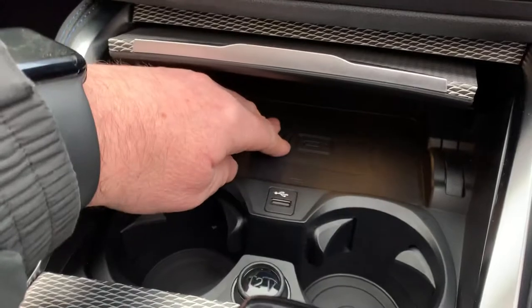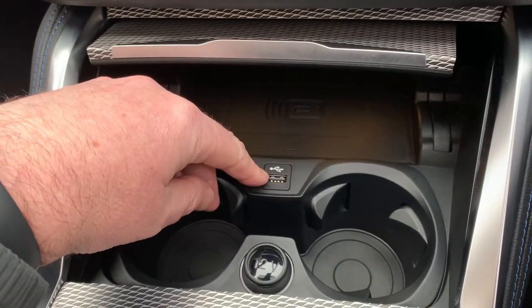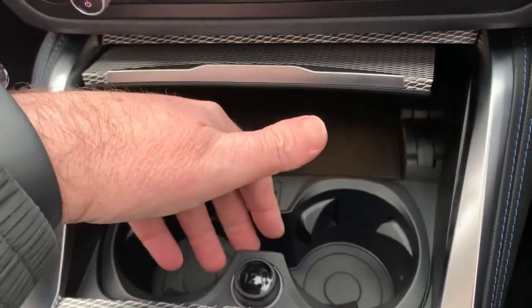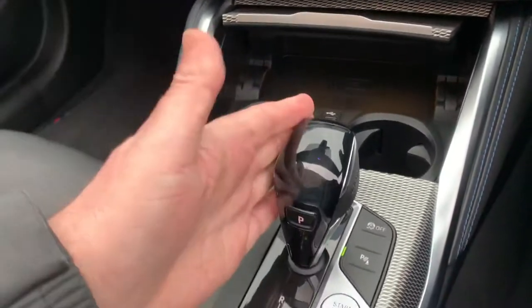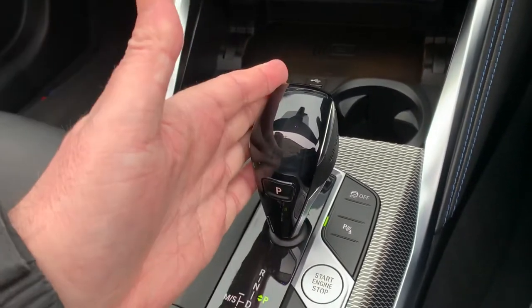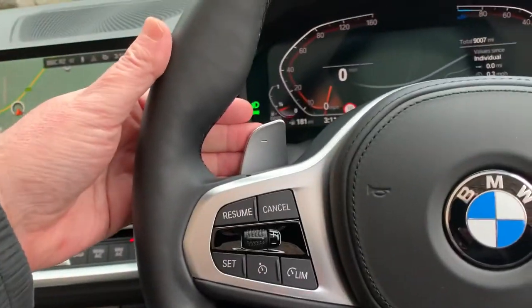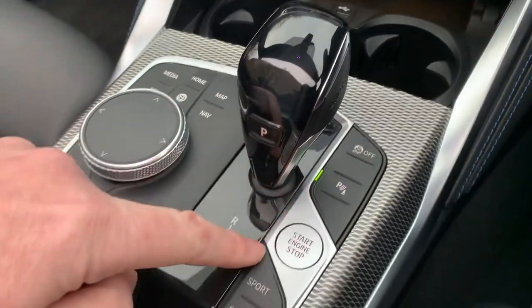You've got this very nice aluminium trim which runs through the dashboard into the centre console. Underneath here you've got a wireless charging pad and a USB port for your phone if you haven't got wireless charging. You've got your drinks holders, a 12 volt supply, and an automatic gearbox — a very good gearbox. Leave it alone and it'll sort itself out, or if you're in the mood you've got the paddles on the steering wheel.